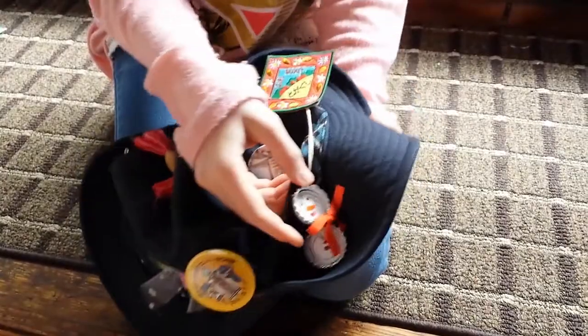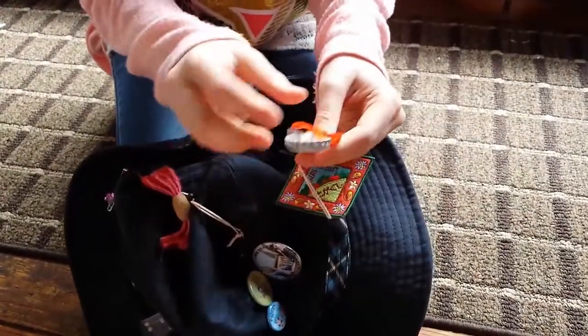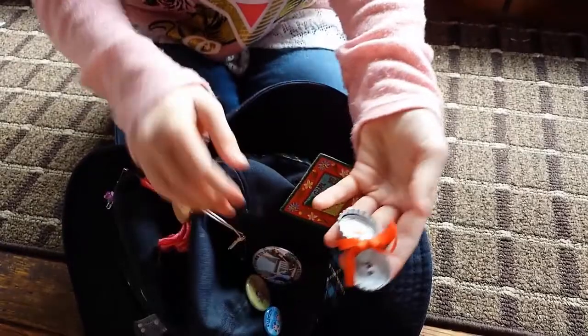We made this at a big craft place, and we each made our different kind of snowman. This is mine.